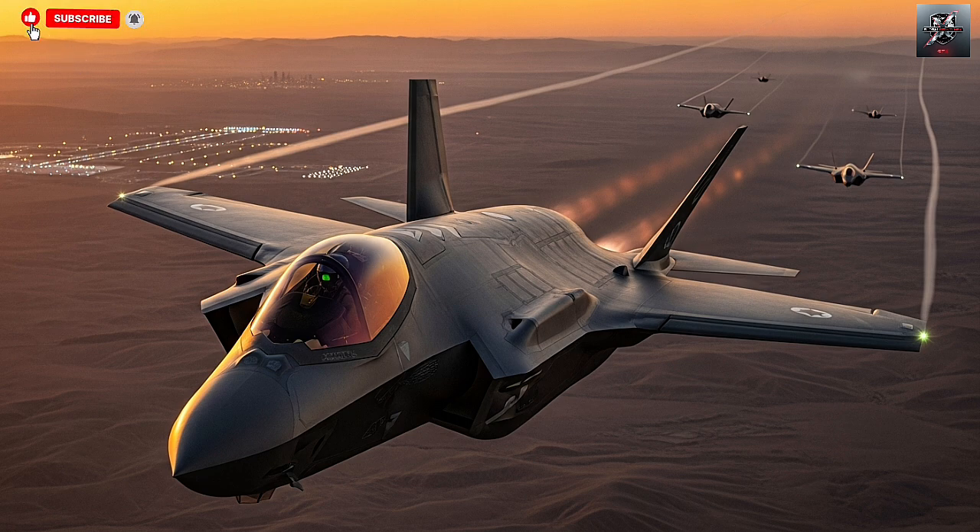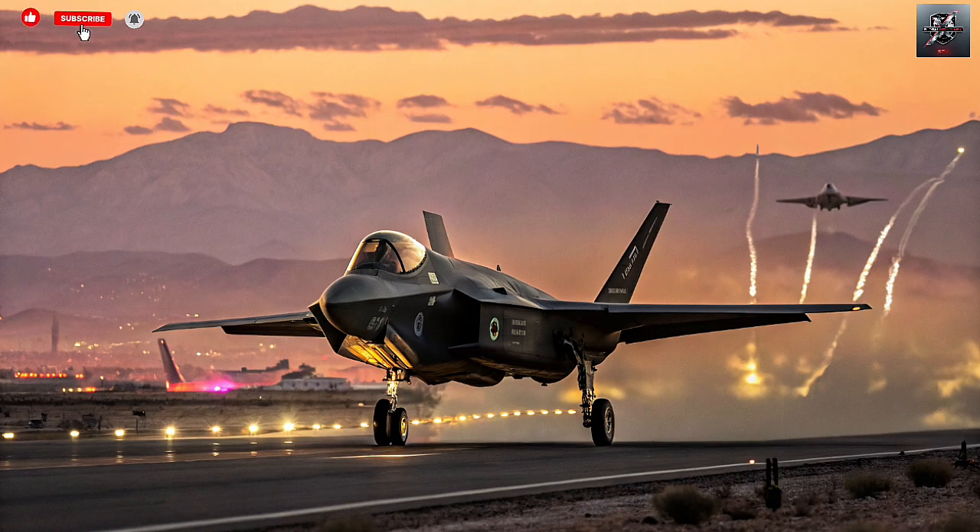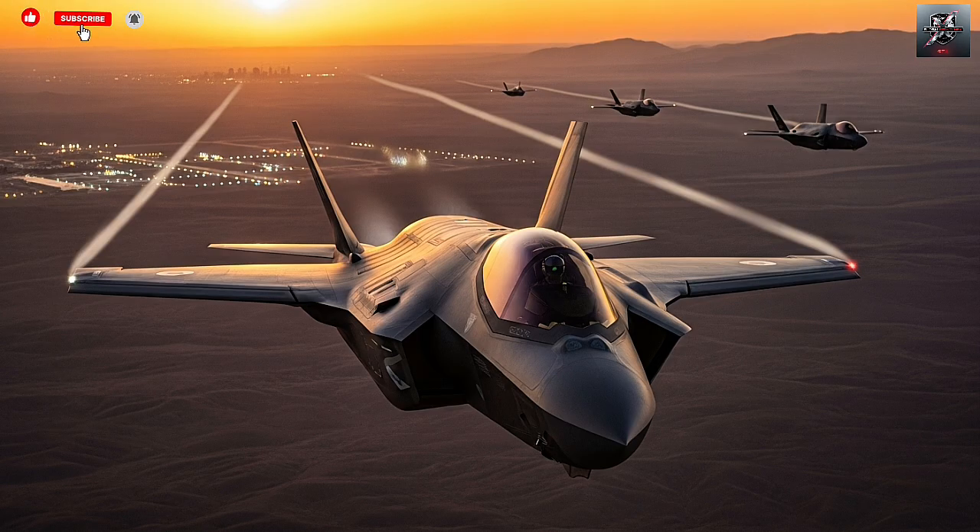Israel's version of the F-35 is also designed for long-range independence. The Adir has been fitted with custom data links that connect it directly to Israel's command network, allowing for secure communication even when operating beyond borders — essential for missions that might reach deep into hostile territory. Reports suggest that Israel has even experimented with adding conformal fuel tanks or specialized drop tanks to extend the jet's range without compromising stealth, though these developments remain classified. Having a fighter that can be fully maintained, updated, and equipped domestically means no delays, no approvals, and no foreign dependency — a luxury no other F-35 operator enjoys.